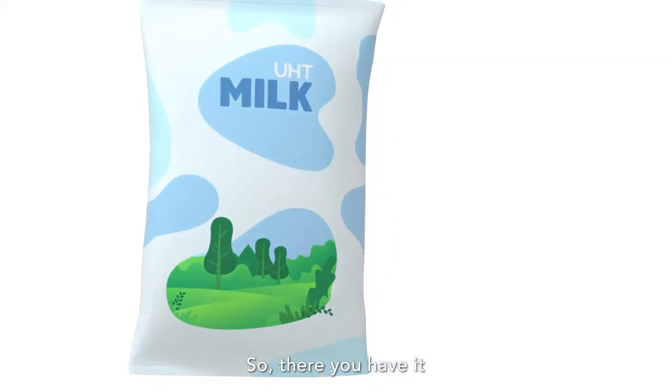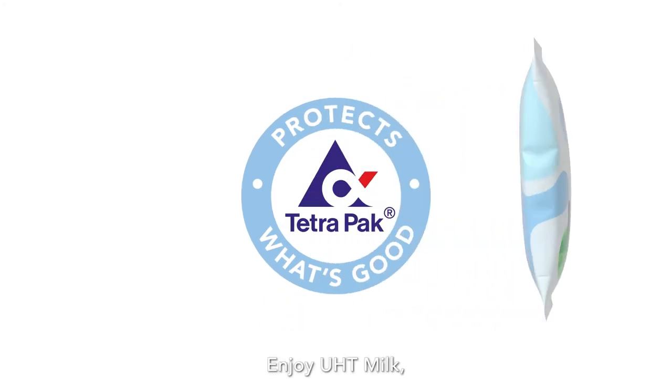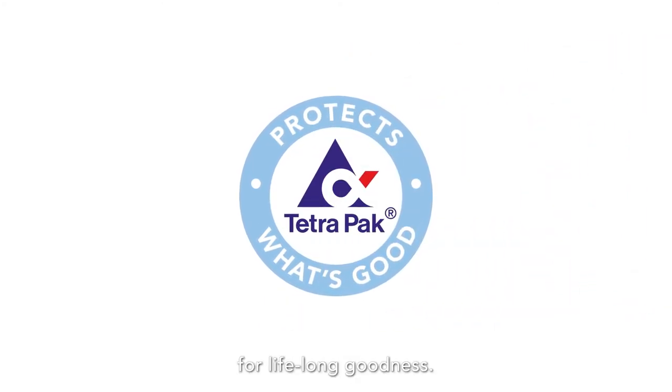So, there you have it — the facts about UHT milk. Enjoy UHT milk for lifelong goodness.